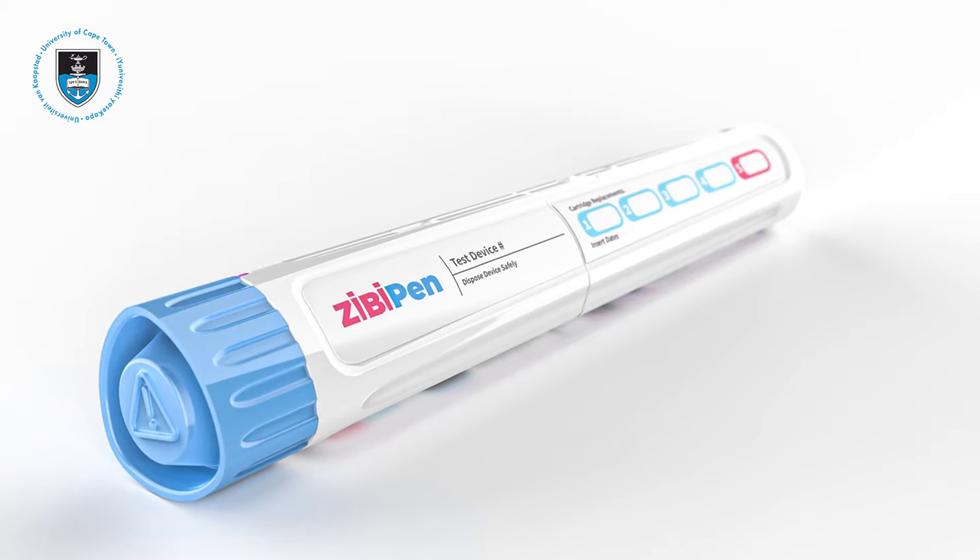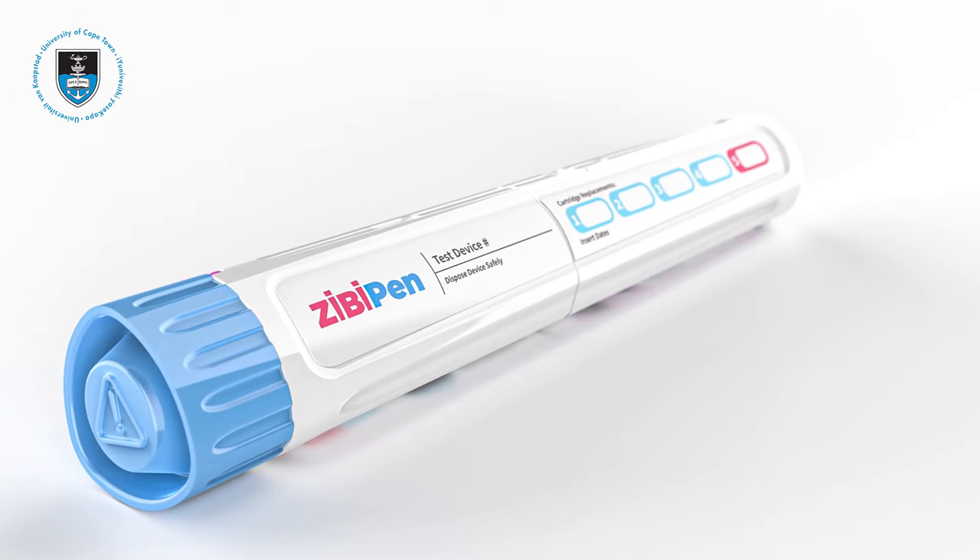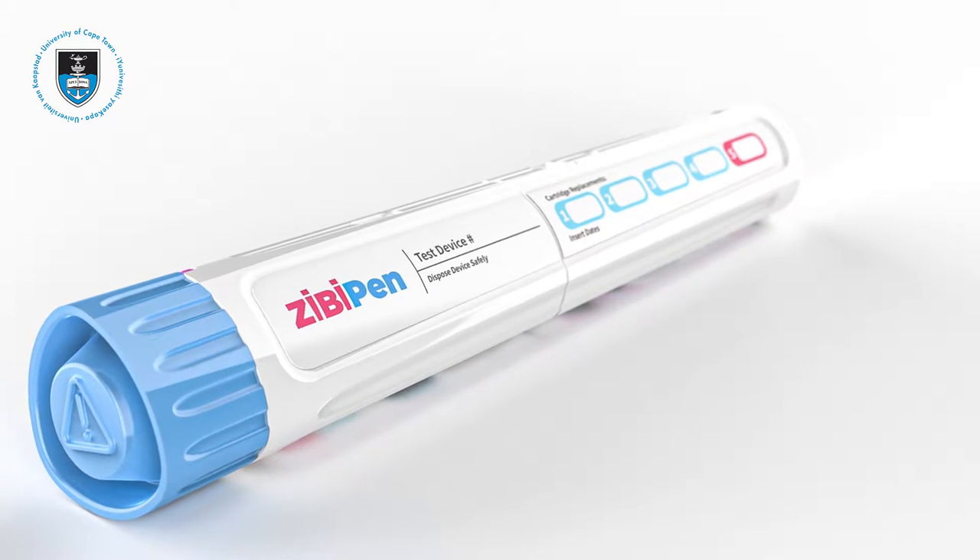The ZBPen is an affordable treatment for anaphylaxis — it is more clinically effective and safe than anything else on the market. We were able to take that device from a research project at the University of Cape Town, patent it, and put it into our startup company based in Cape Town called Impulse Biomedical.